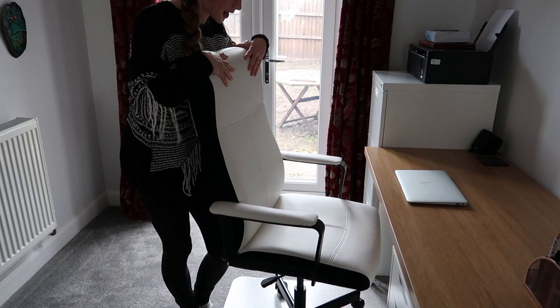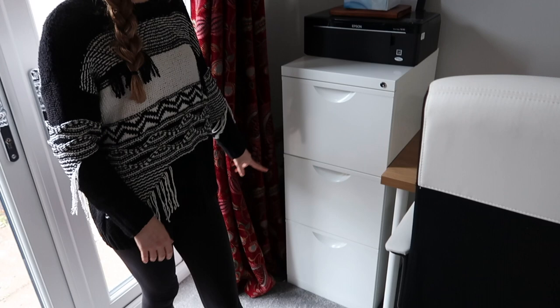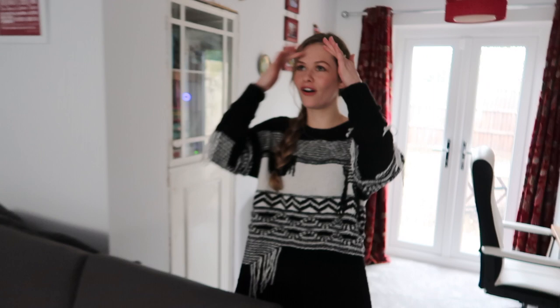The chair is from IKEA too — we got it because of the high neck, which is nice when you're relaxing while working so your neck isn't strained all day. Our filing cabinet is from IKEA as well — three drawers, which are actually quite hard to come by. Most of them only have two, but we managed to find a three-drawer one, which is great.